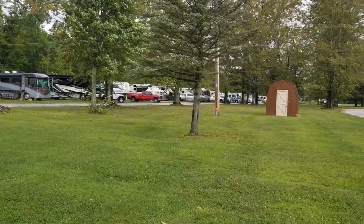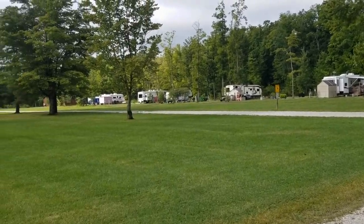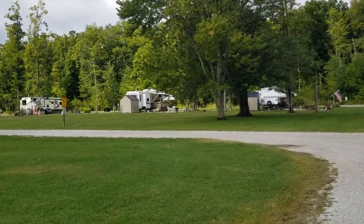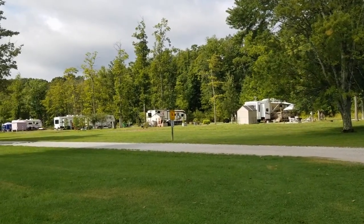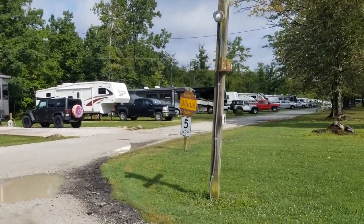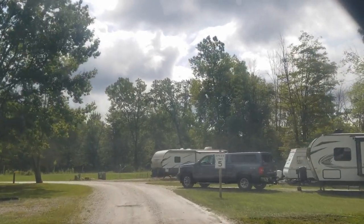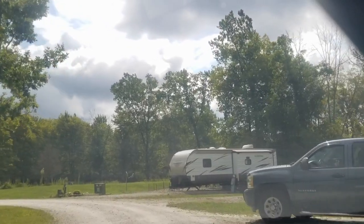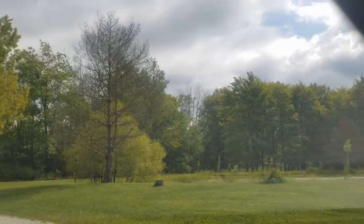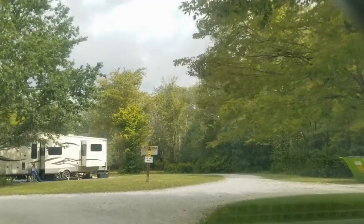We want to be there at the same time so we can spend some time together. Look how pretty and spacious these sites are — beautiful. Yeah, those look like annual sites. We've actually stopped at several places where we just kind of did a layover for a night or two on our way to a place. That place to the right has a little pond there too — a fishing pond, or a little lake.